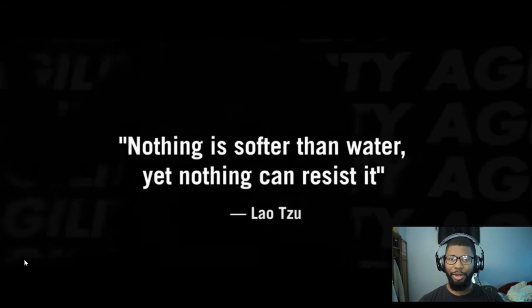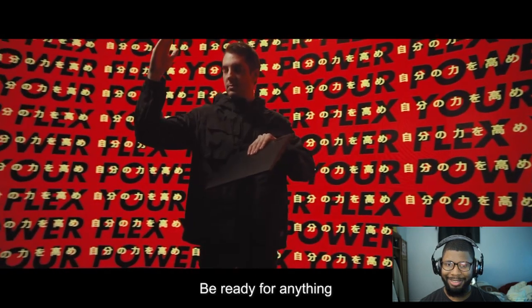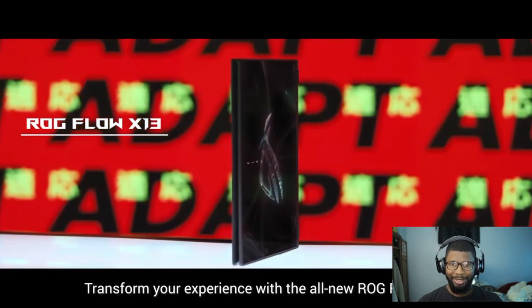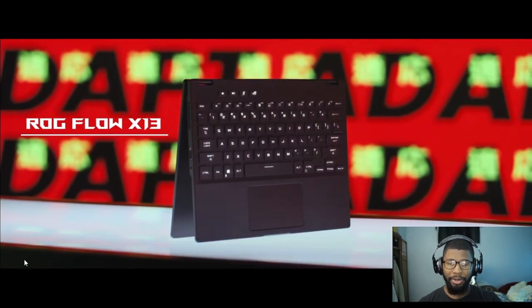Nothing is softer than water, nothing can resist it — okay, are they trying to do Kung Fu? Lots of Kung Fu references. So I guess that's kind of what they're going for: the idea that with this laptop, you're supposed to be able to transition from any workflow. Like if you need a two-in-one, it's that. If you need a good laptop, it's that. If you need a powerful workstation — actually, I'll let them explain.